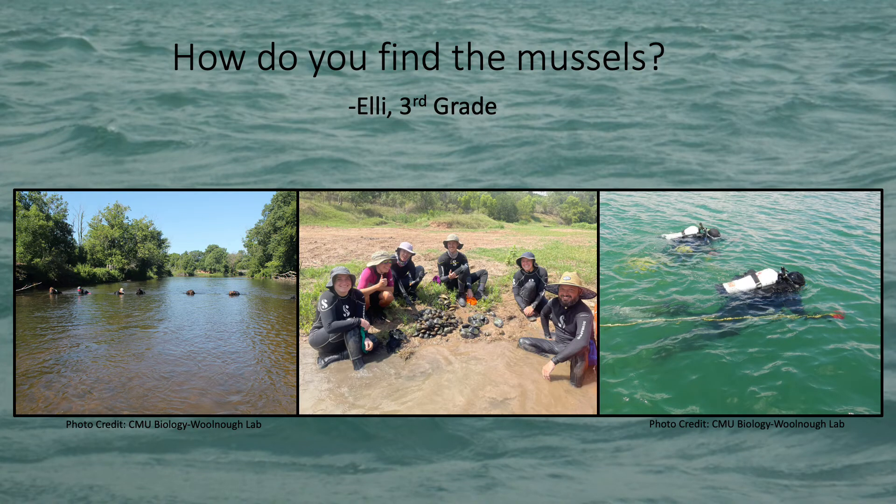Next, Ellie wants to know how we find the mussels. Well, there are a couple of different ways we find them. If the water is very clear, we can search with our eyes and look for the mussels. Sometimes though, if the water isn't very clear, we have to just feel around with our hands. In Texas, we usually find mussels tucked away underneath big rocks or in cracks or crevices, or in plants found inside the water. If the water is really deep, sometimes we have to put on scuba gear and go diving for mussels, which is super fun too.